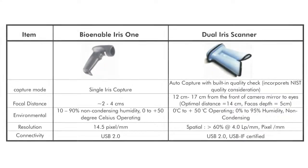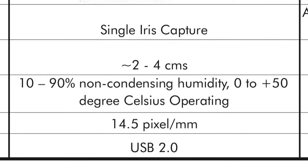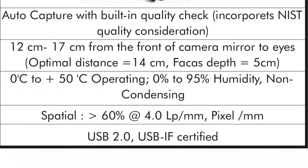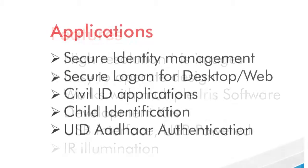Both solutions are USB powered, and with features unique to each model, BioEnable has iris scanning solutions that will fit your expectations and requirements. Both provide high resolution iris images, IR illumination, and secure identity management for your specific needs.